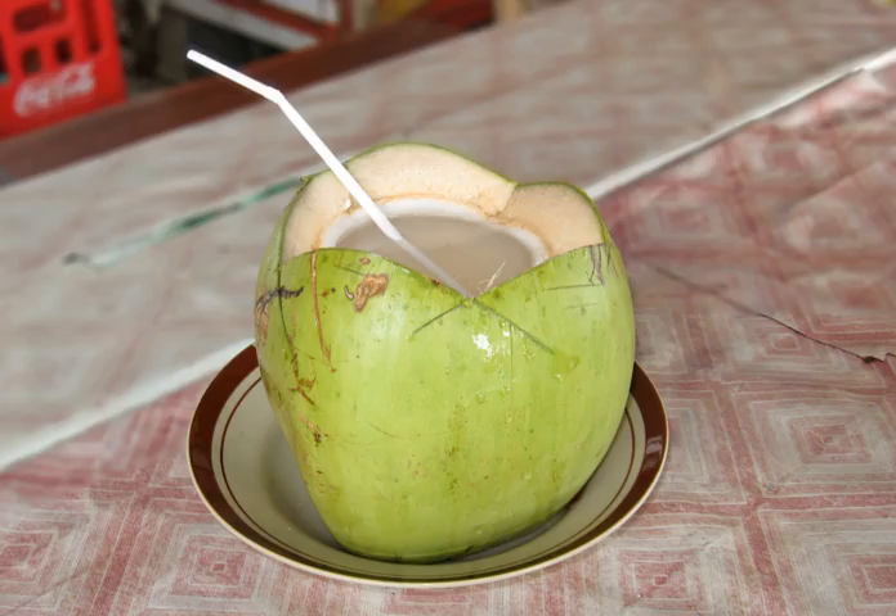Since the early 21st century, coconut water has been marketed as a natural energy or sports drink having low levels of fat, carbohydrates, and calories, and significant electrolyte content. However, the contents of primary electrolytes — sodium, potassium, magnesium, and calcium — per 100 milliliter serving of unprocessed coconut water are insignificant and not balanced.